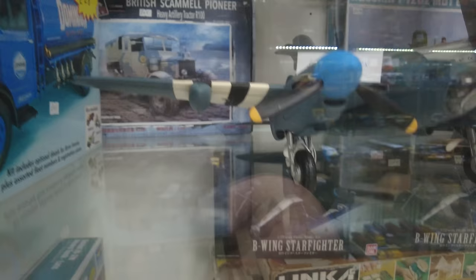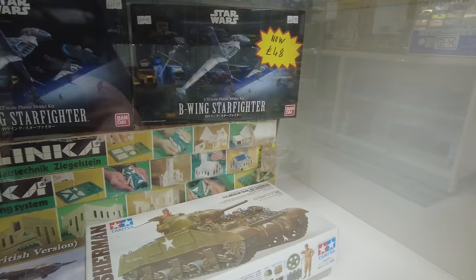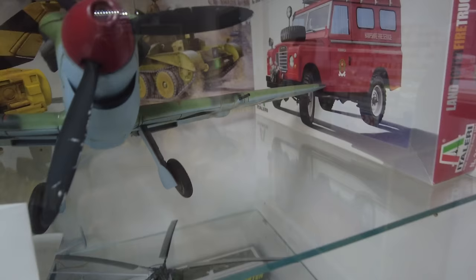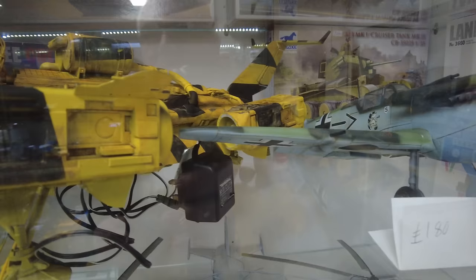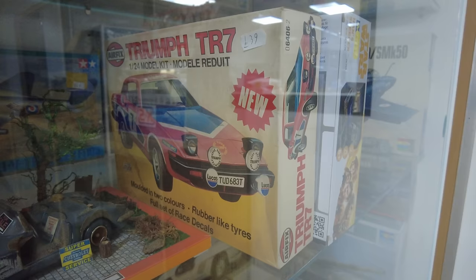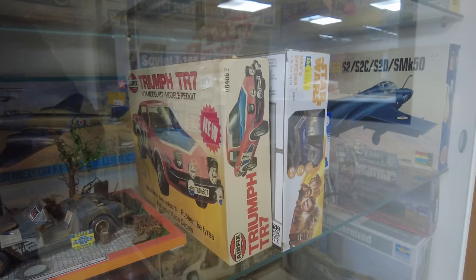Down at the bottom here there are Linker sets — does anybody remember Linker? Where you cast the parts to make your own buildings, possibly for your railway. There's the Tamiel original six-wheeler P-34. And I do love the Triumph TR7 Airfix kit — that one really does intrigue me.